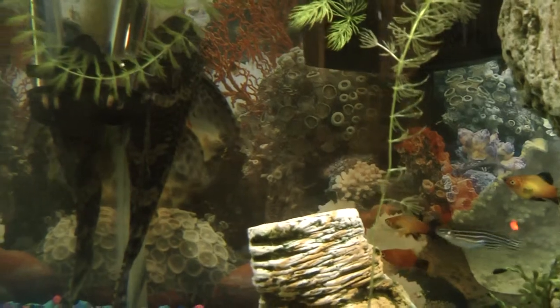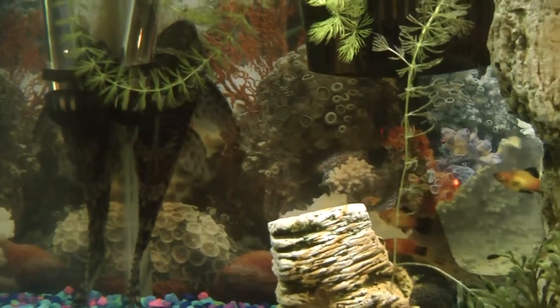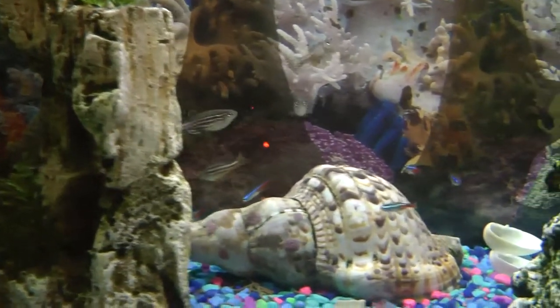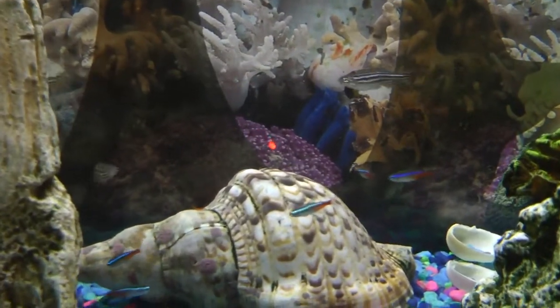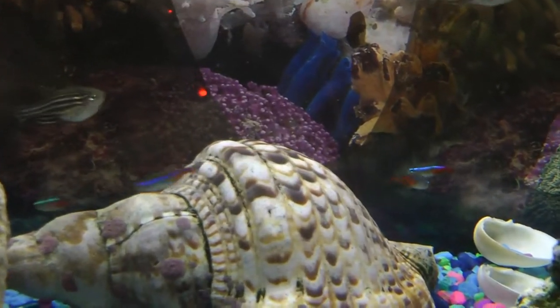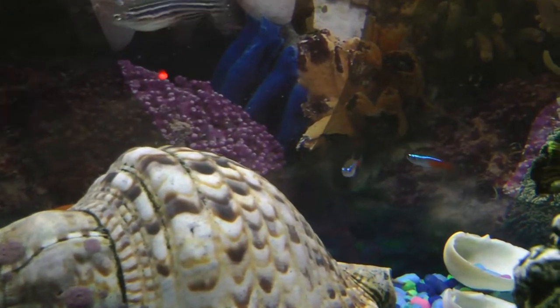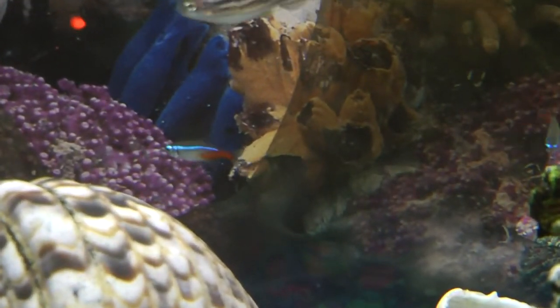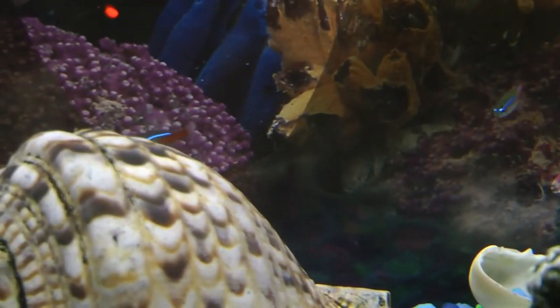Some fish that are almost the complete opposite of this algae eater is the neon tetra. Its scientific name is Paracheirodon innesi. This fish is tiny and is only about half the size of a red white platy. Like the zebra danio, they need to live in groups of at least four, otherwise they will not be happy, and also because they rely on each other for survival.